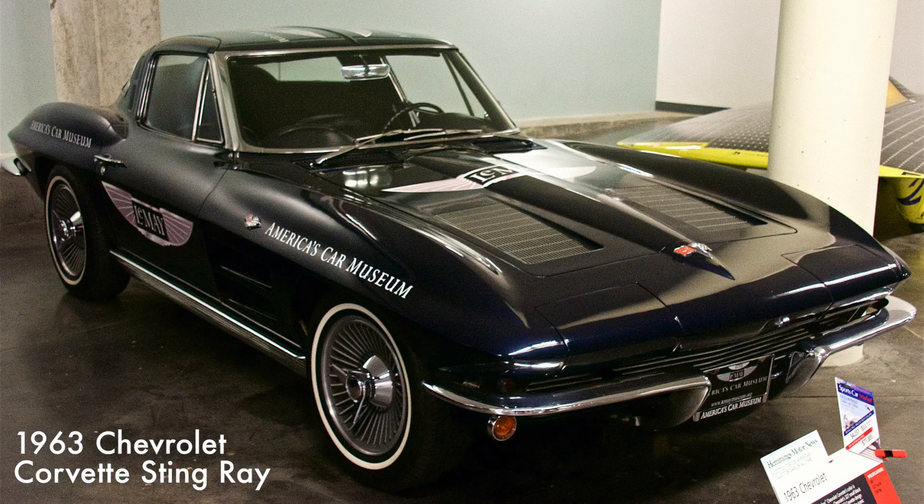This 1963 Stingray had a 327 cubic inch V8 engine that produced 360 horsepower. As the second generation of Corvettes, the Stingray was known for its split rear window and hidden headlights.